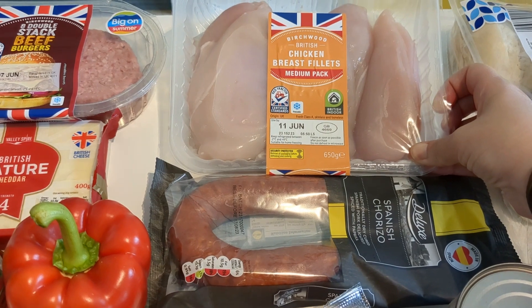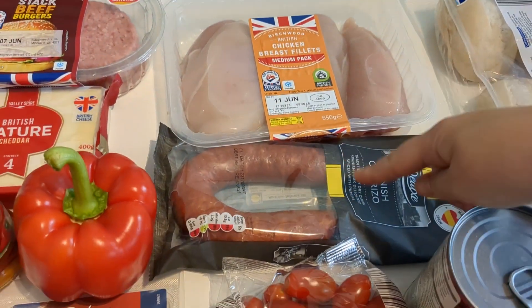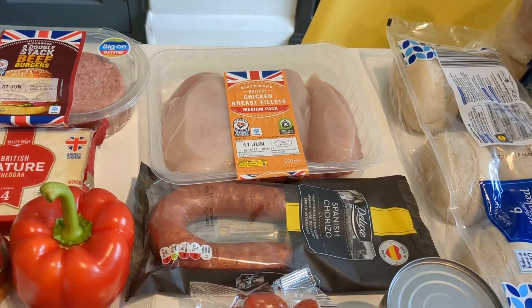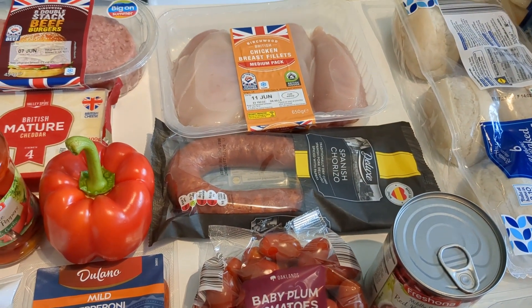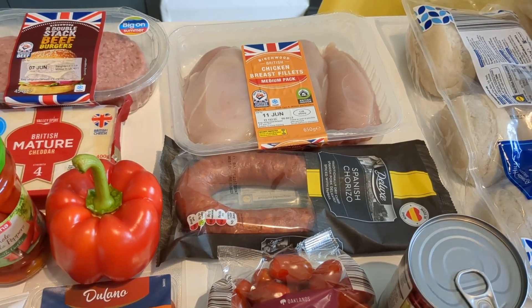We've got a pack of chicken breast fillets — I think there's four in there — and some chorizo. We're going to do a rice dish called chicken jambalaya. I'll try to link all the recipes down below for you, so you've got them if you want to give them a try at home.